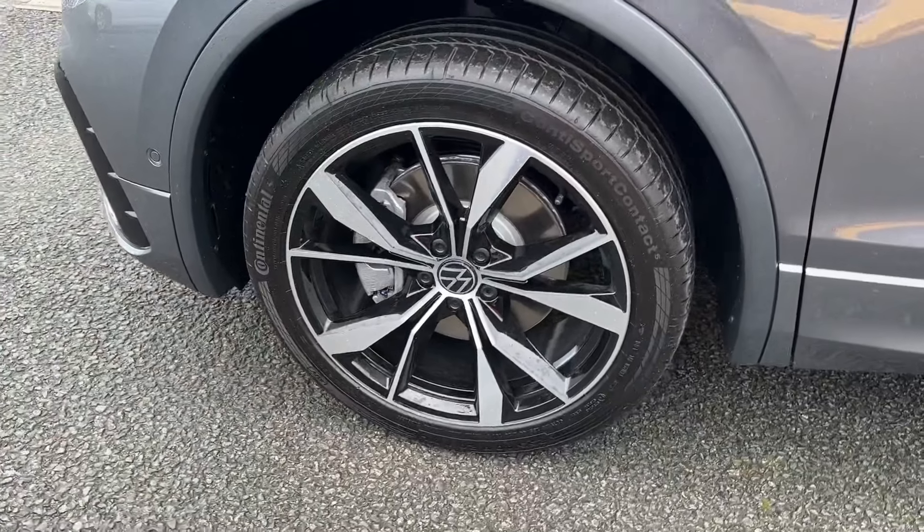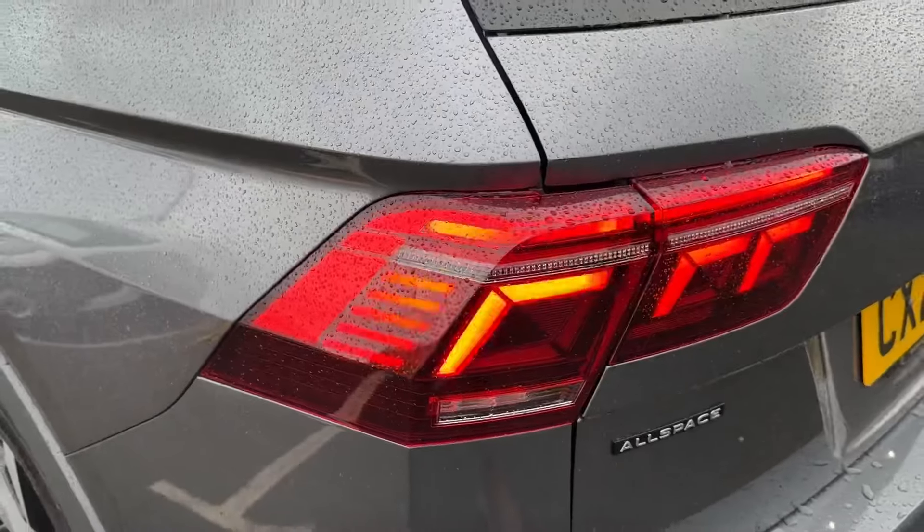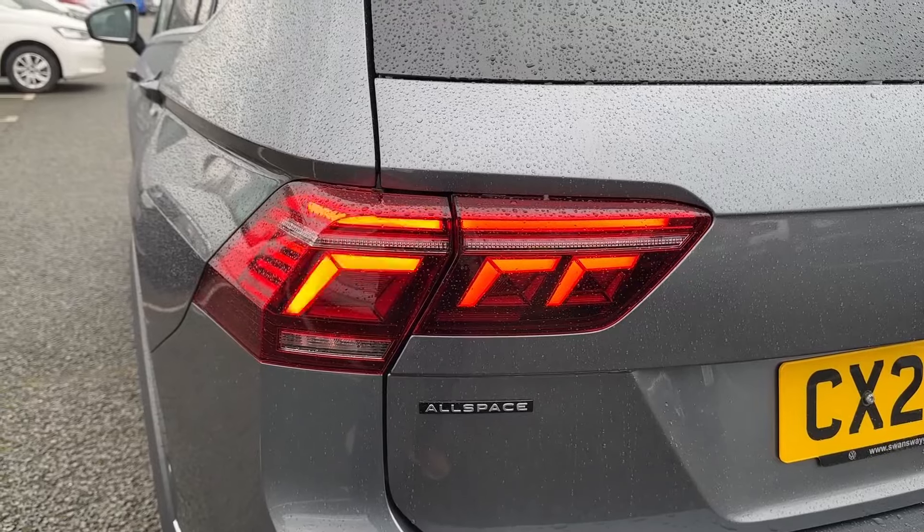Round the side, these stylish alloy wheels are also available in a 20-inch Misano design, with full dynamic LED taillights.